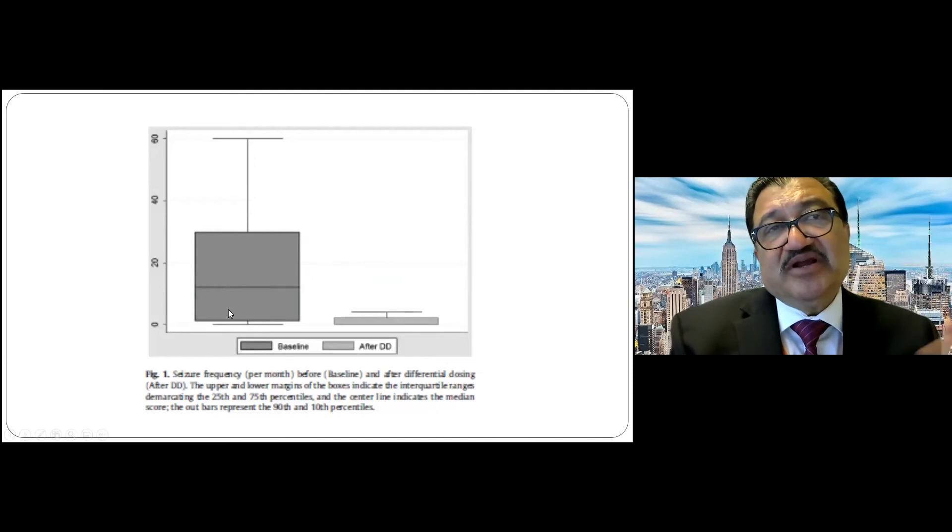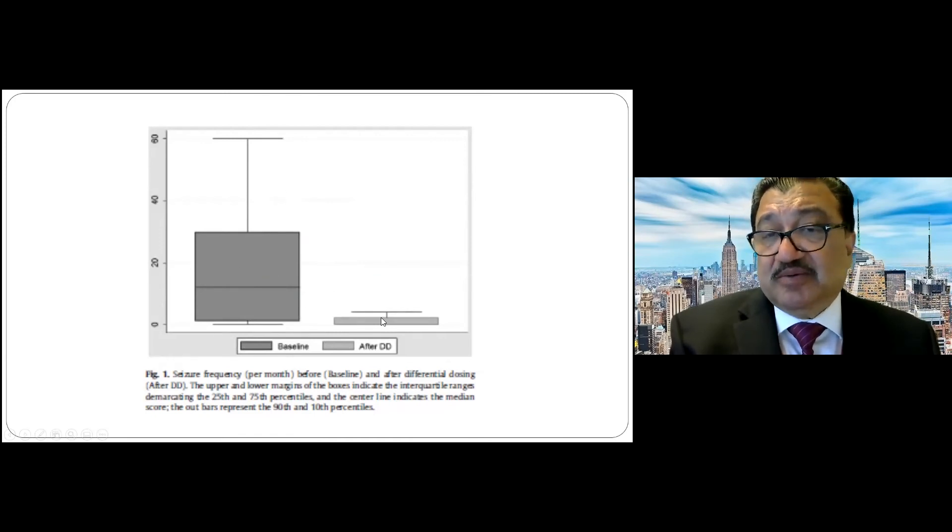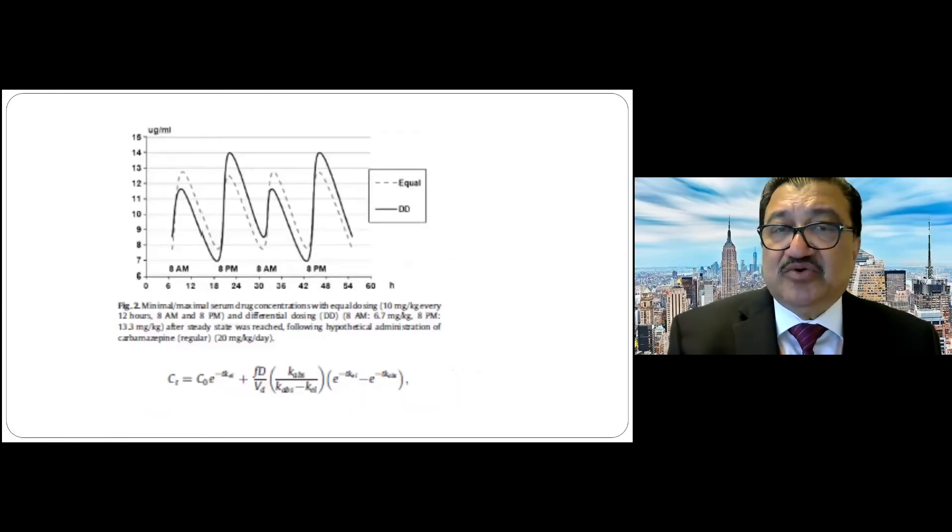With differential dosing, instead of giving 50% of medication in the morning and 50% at night, if you give 75% at night and 25% in the morning, the nocturnal seizures drop dramatically. Pharmacokinetic modeling of trough and peak effects clearly shows that with differential dosing the nighttime peak is high and the daytime peak is low — which is why patients achieve better control of nocturnal seizures.